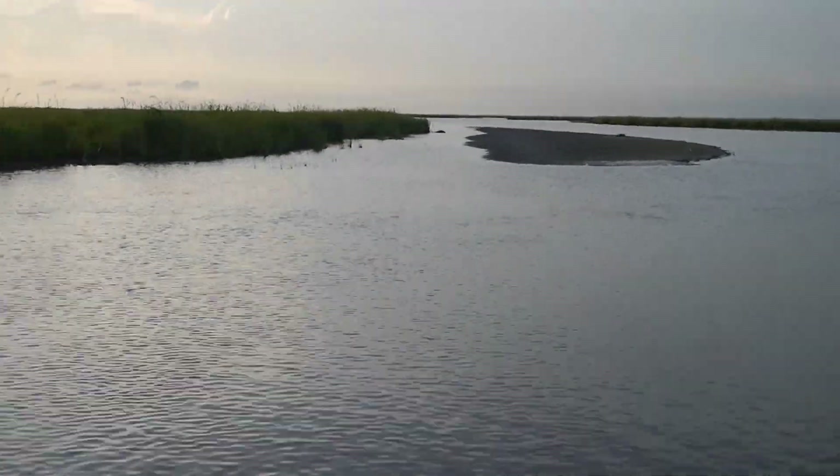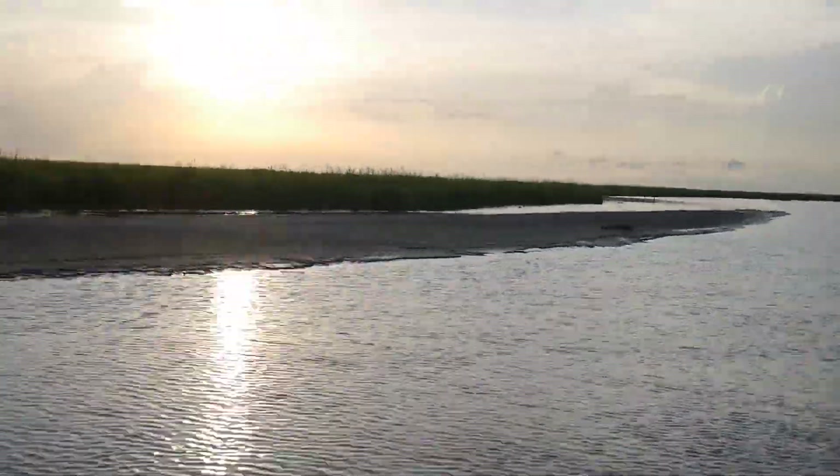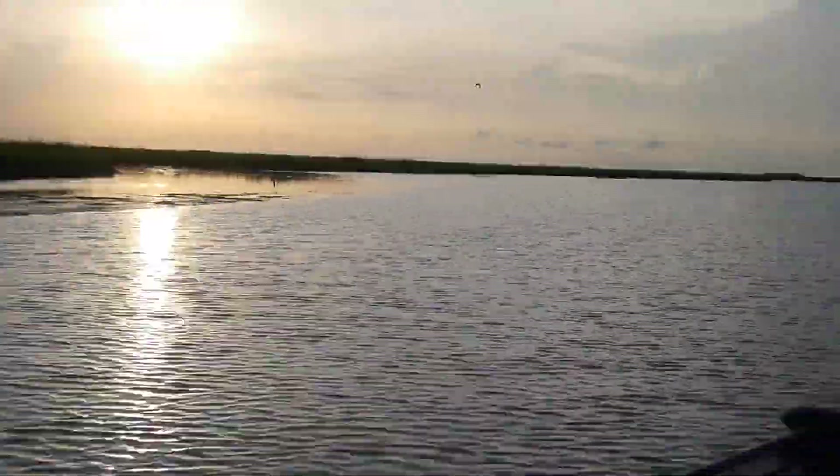This looks like kind of an exciting indicator of whether or not the diversions of the Mississippi River can cause land growth. So let me know if you think this is the correct interpretation or not.